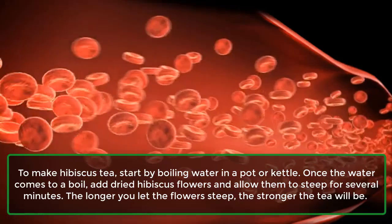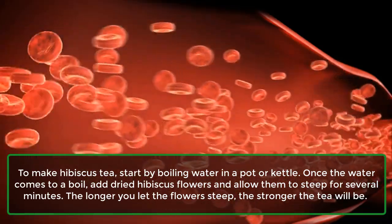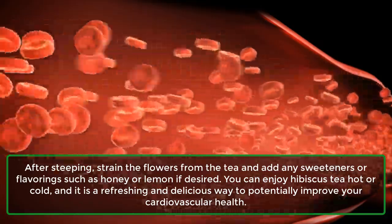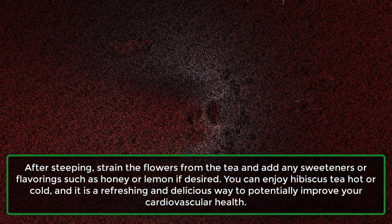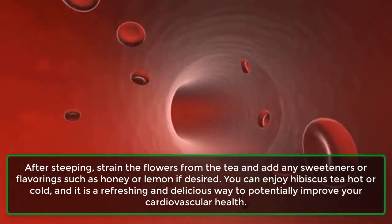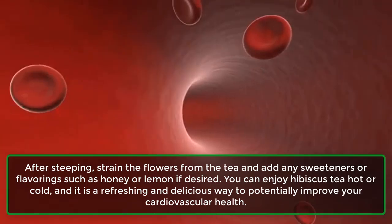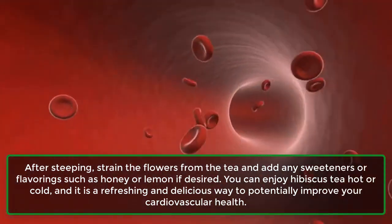The longer you let the flowers steep, the stronger the tea will be. After steeping, strain the flowers from the tea and add any sweeteners or flavorings such as honey or lemon if desired. You can enjoy hibiscus tea hot or cold, and it is a refreshing and delicious way to potentially improve your cardiovascular health.